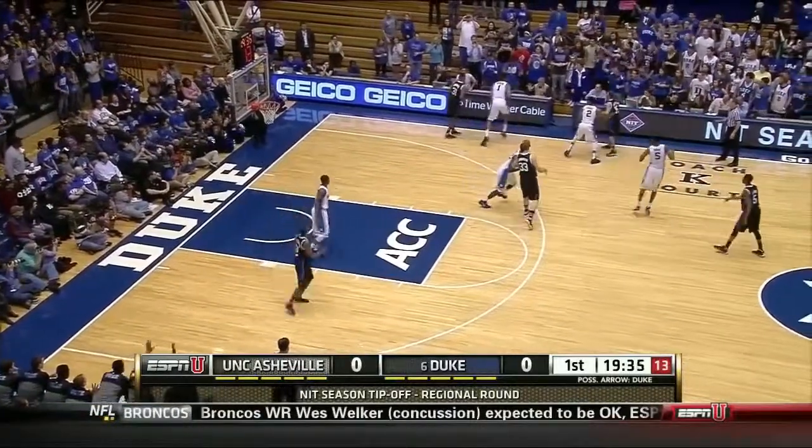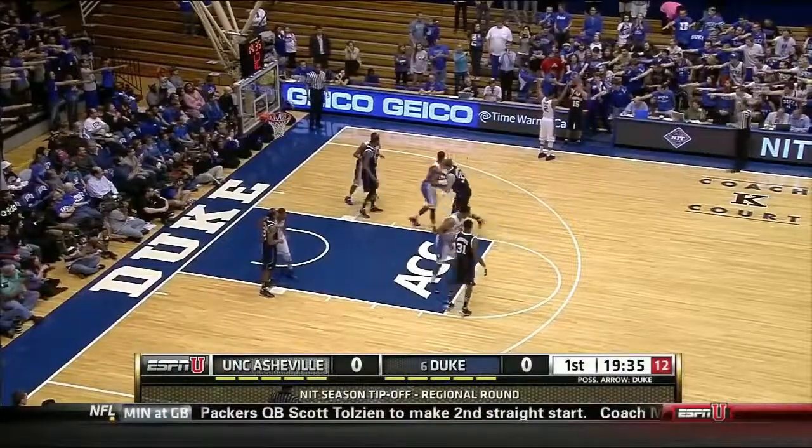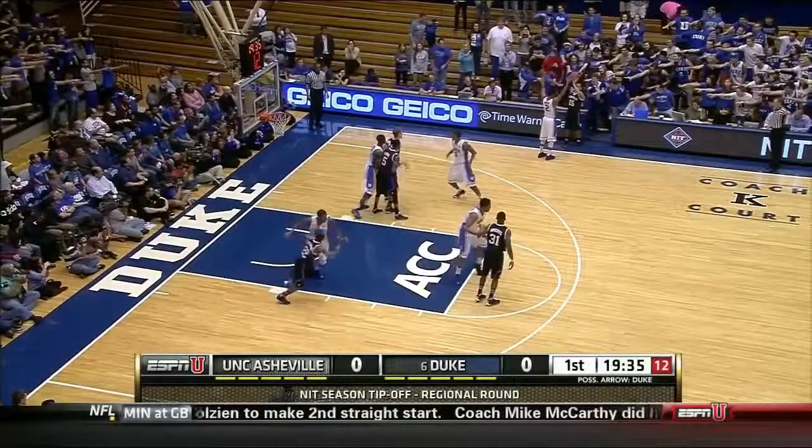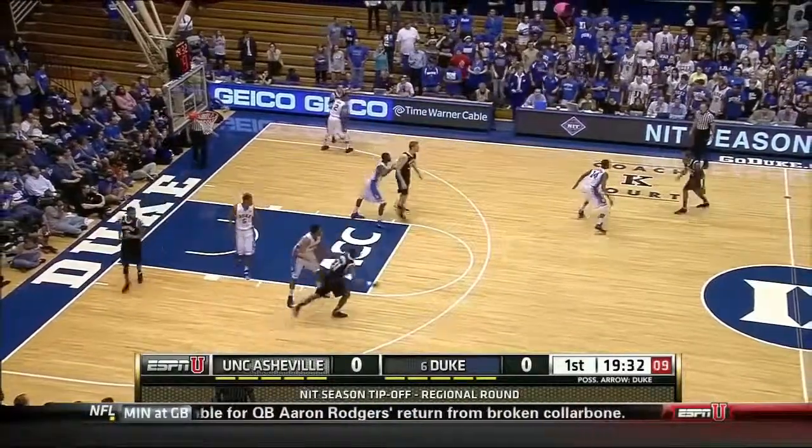Good on-ball defense, shot clock winding down, that is off Parker. You've got athletes like Parker, Jefferson, Hood, and the improved on-ball defender in Cook — you should be a very good defensive team.